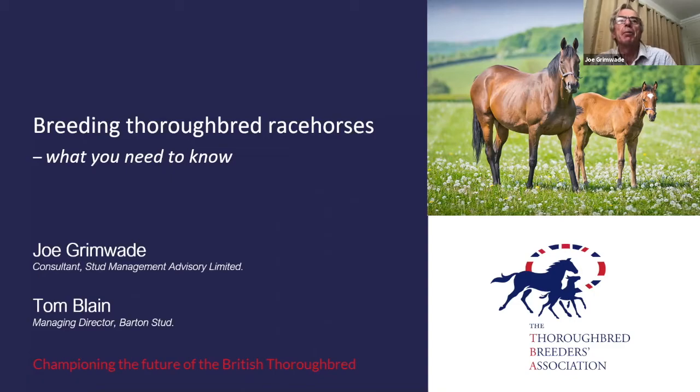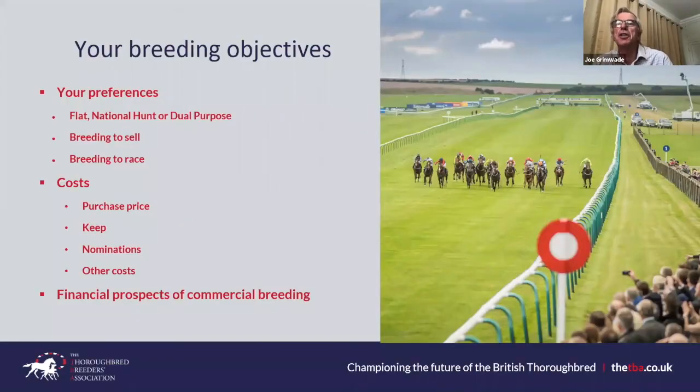Starting off with a key decision which needs to be made before you start any breeding operation, and that's whether you're breeding for the flat or breeding for national hunt. There are also what we call dual-purpose horses, which are essentially flat horses with the stamina and substance to allow them to do both jobs.